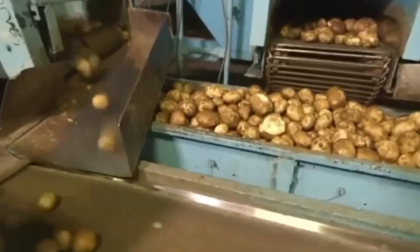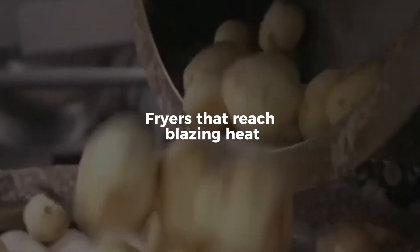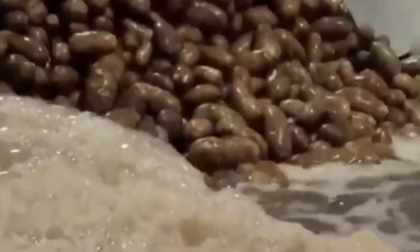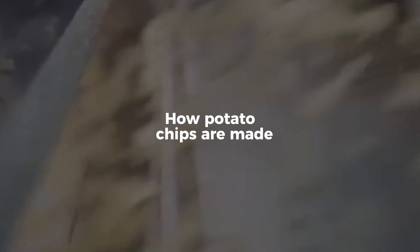It happens fast, with machines that slice in milliseconds, fryers that reach blazing heat, and factories where every single chip is scanned, seasoned, and sealed with scientific precision. From soil to supermarket shelf, this is how potato chips are made.